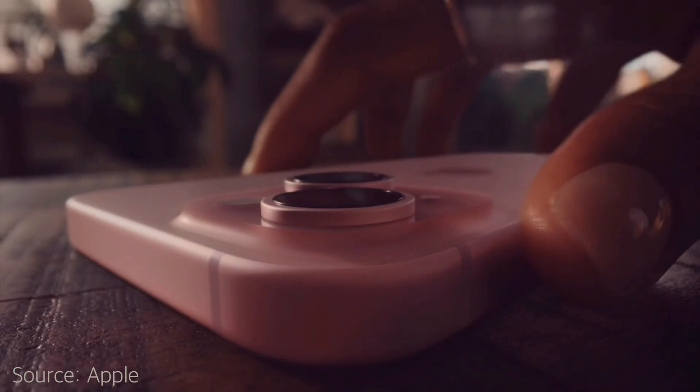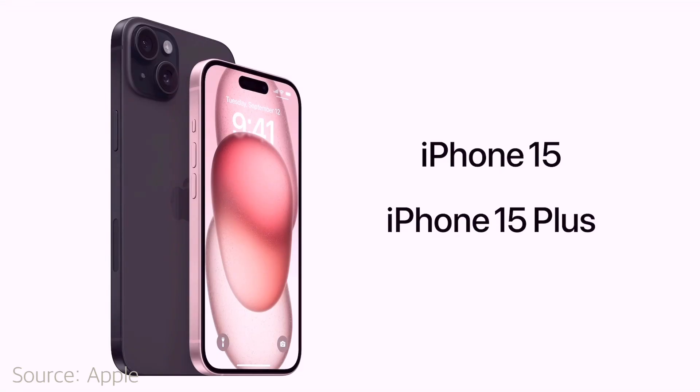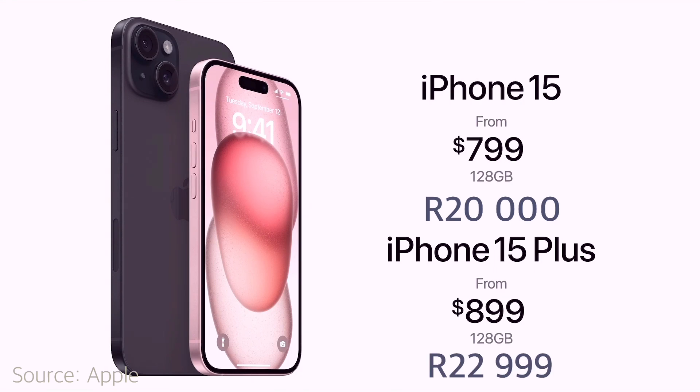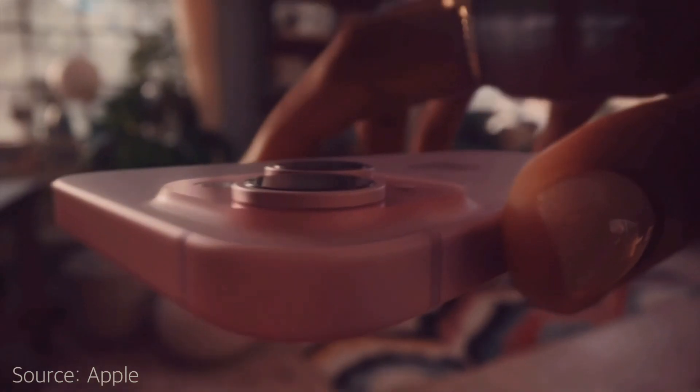In terms of pricing, the standard iPhone 15 will start from $799 and iPhone 15 Plus will start from $899. What does this mean for us in South Africa? My estimate is that for the standard iPhone 15 you're looking at around 20,000 rand, and for the iPhone 15 Plus you're looking at around 22,999 — so about 23,000 rand. This is my guess based on current prices.